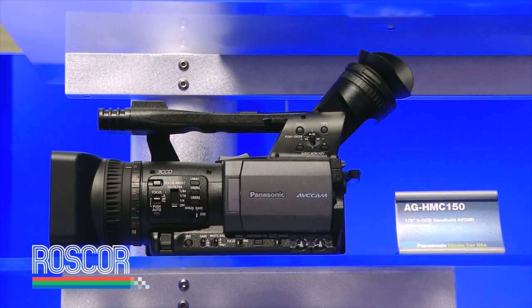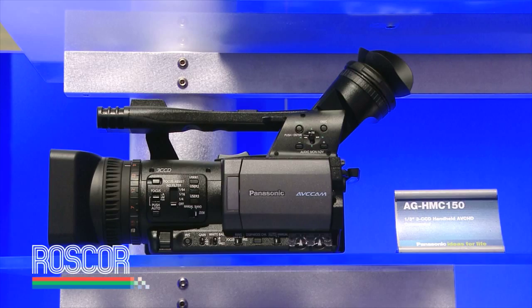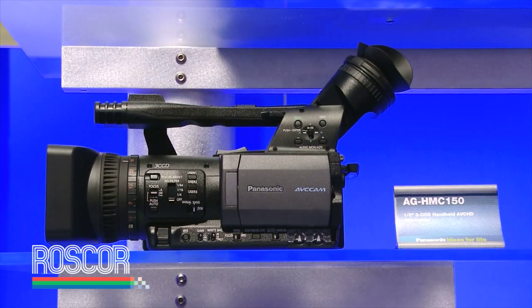In the AVC Cam product line, designed for the broad base of AV applications, an incredibly popular product we began to deliver this fall was the HMC 150, which is now enjoying considerable momentum. This product is based on our extremely popular DVX 100, but now offers high definition quality and tapeless recording — actually recording onto an SD card.